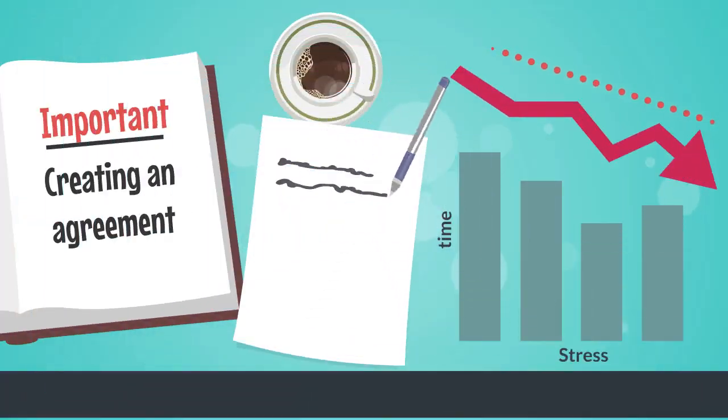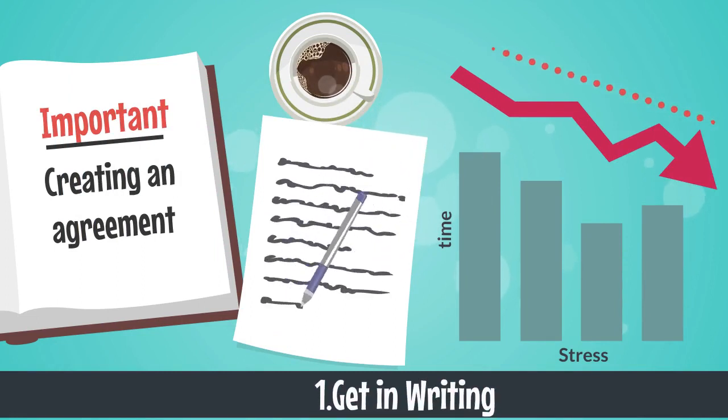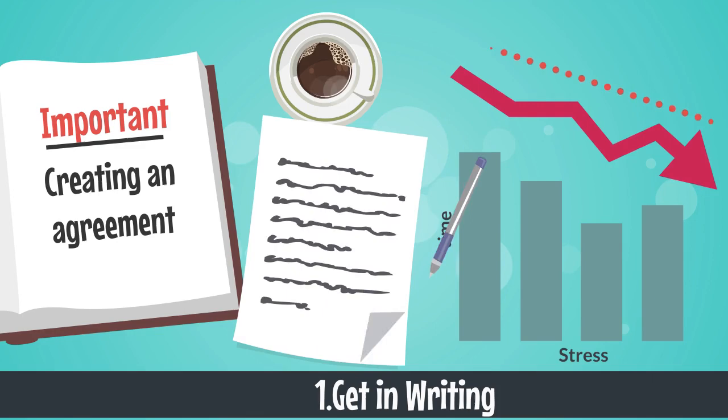1. Get it in writing. For larger jobs, creating an agreement for every job could be vital. Although it may be time-consuming, it could save you hours of stress, not to mention thousands of pounds.